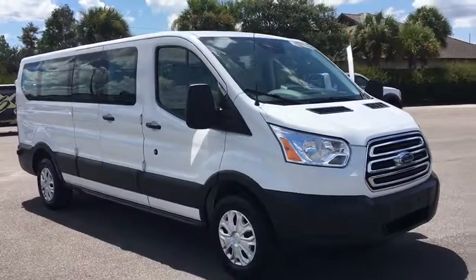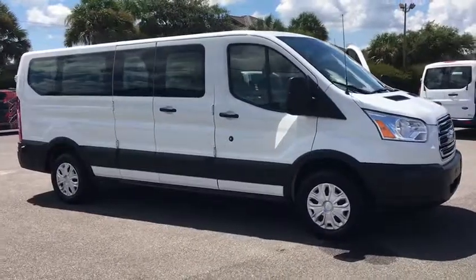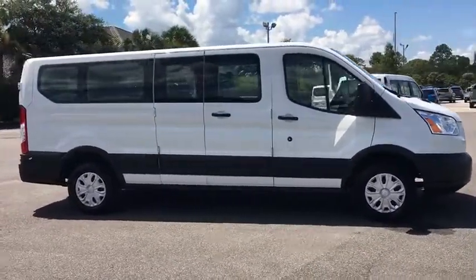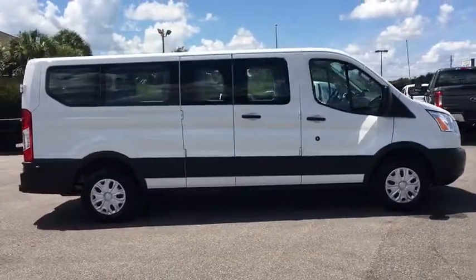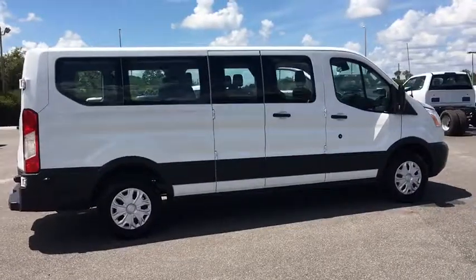Looking for the right vehicle? Check out the 2018 Ford Transit 350. The Transit 350 comes in numerous configurations with impressive payload and towing capacities. It is comfortable and easy to drive. This vehicle has less than 45,000 miles.